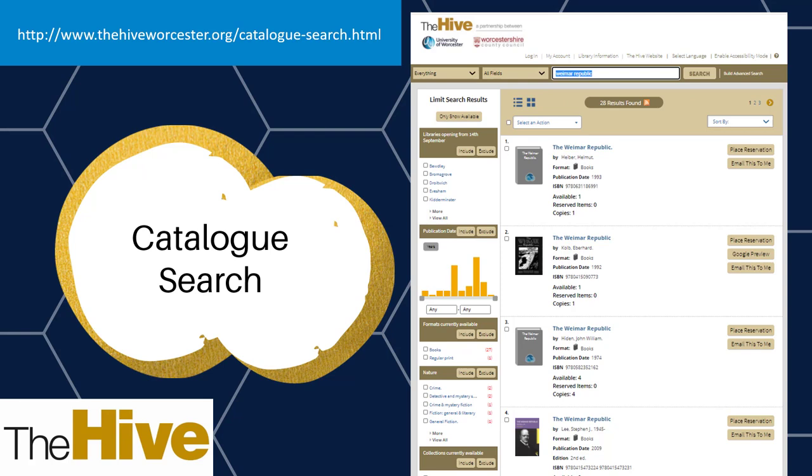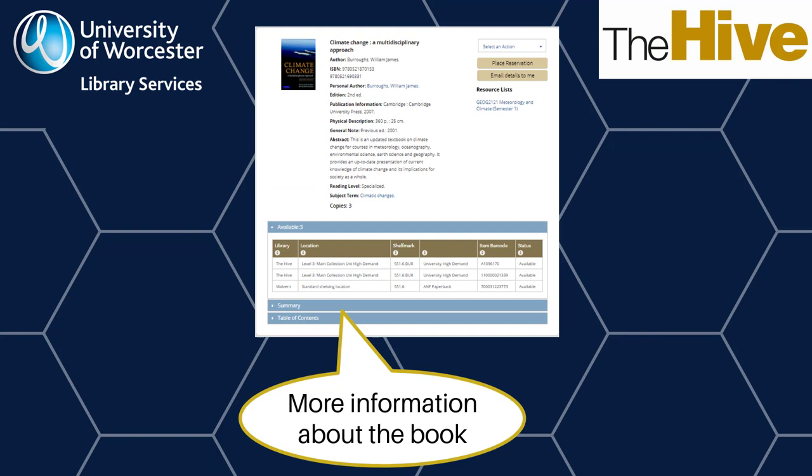If you find a book that looks interesting, click on the title. From this page, you may be able to see more information about the book to help you decide if it's going to be useful. You can also see if the book is in the library now and available, and you can see if the book is a university high demand book. You will be able to place reservations for standard loan books from here. If you want to find the book in the library, this page gives you the information that you need.